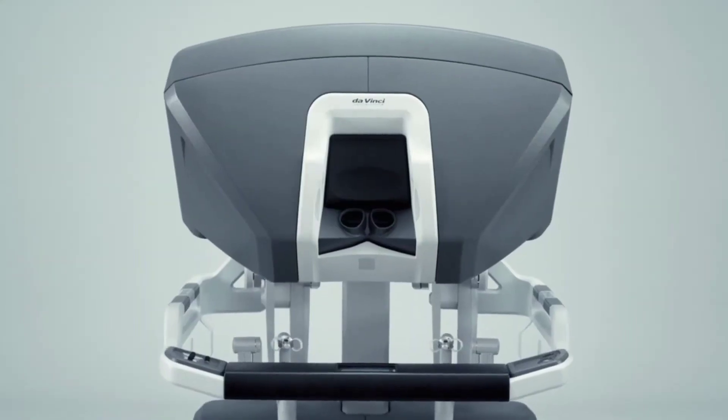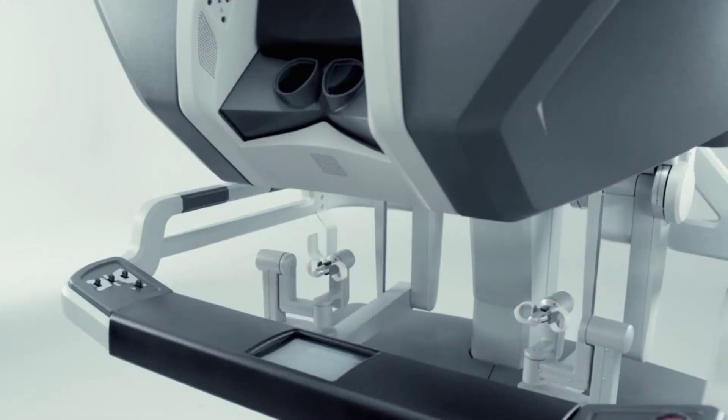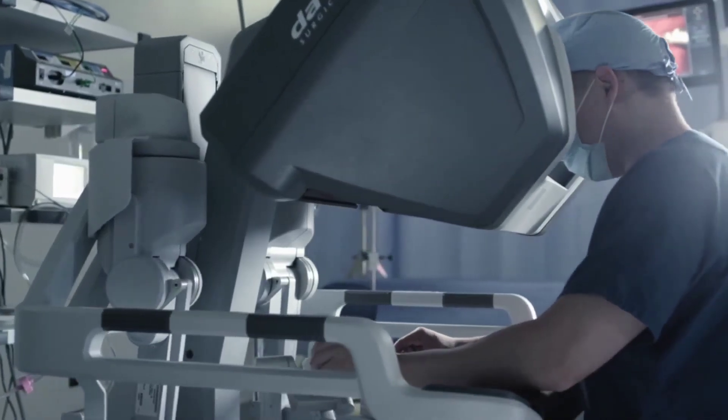They also offer instruments, stapling and energy instruments, as well as accessories, alongside providing learning pathways tailored to various healthcare roles and services such as installation, repair, and maintenance, as well as program support and data analysis tools.